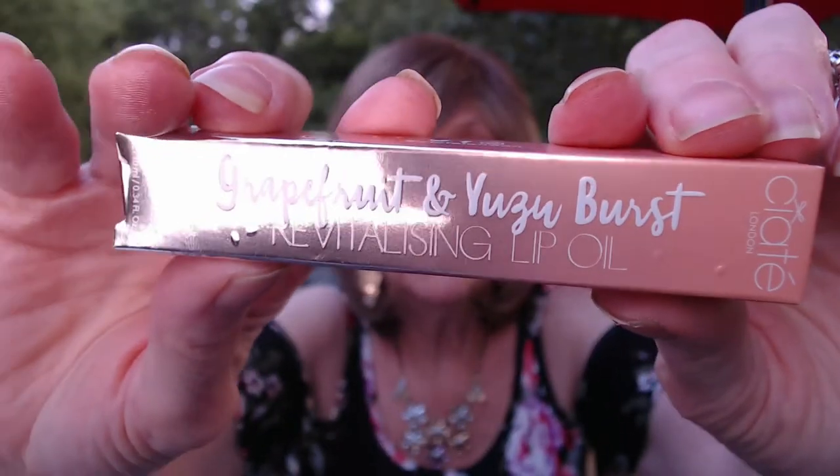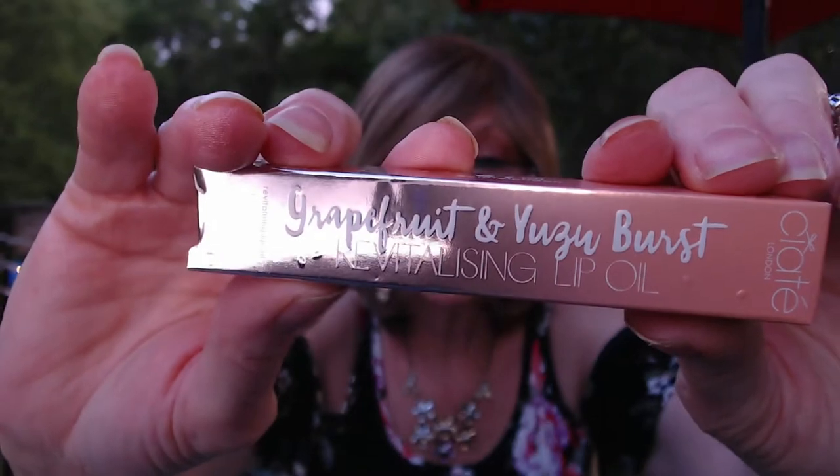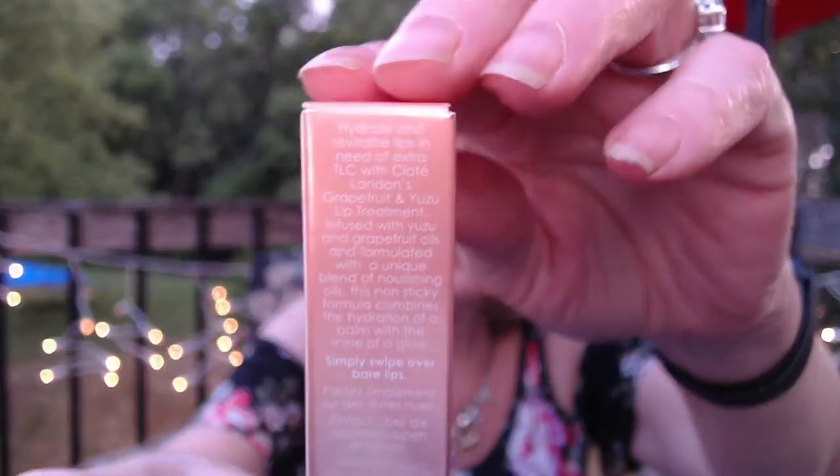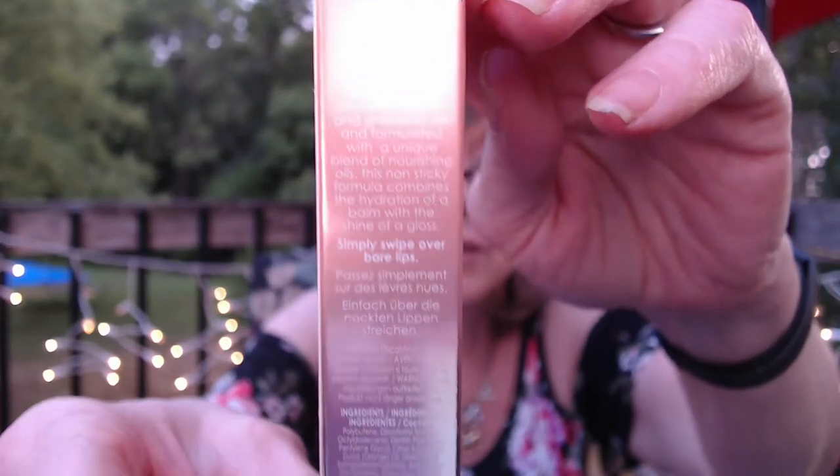Next, I got this Ciate London Lip Oil with grapefruit and yuzu. It tells you a little bit about how to use it, and the ingredients. This was a $16 value and I picked it up for $4. It has a standard lip applicator. I put a little on my finger — it feels nice, you can smell the grapefruit, not tacky but thick and moisturizing. I'm going to enjoy using that.